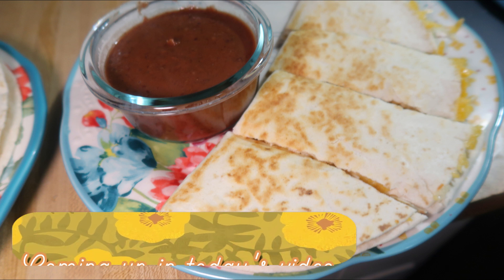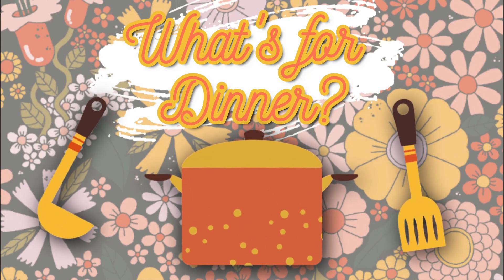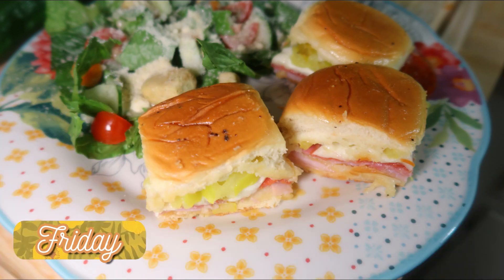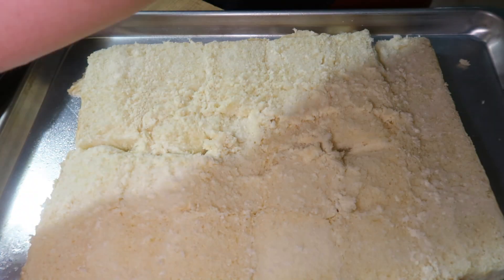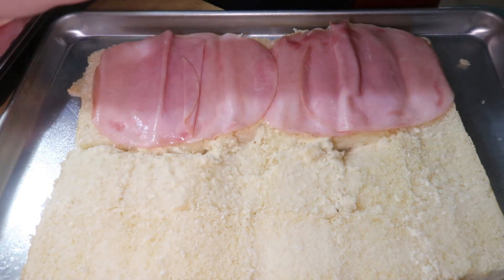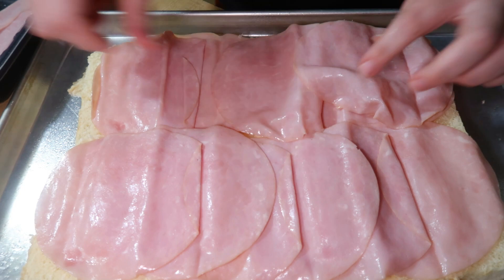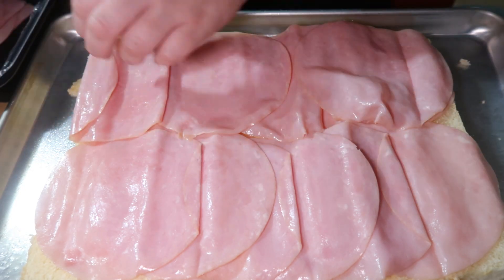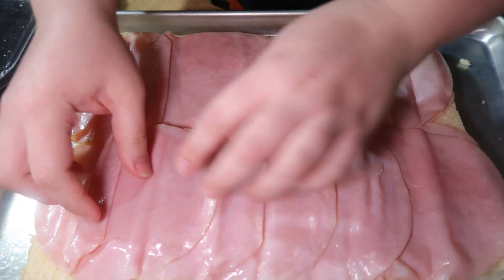Friday night we had hot Italian sliders — this is probably one of our favorite slider recipes. I think I made it for the first time last year and we've made it quite a few times since. I had some rolls left over from Elijah's birthday that I'd thrown in the freezer, so I pulled those out, let them thaw, and cut them in half to use as slider buns.